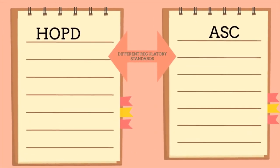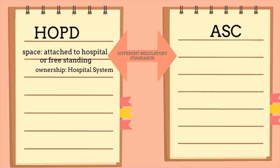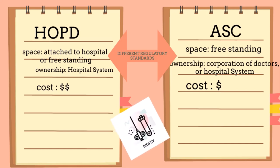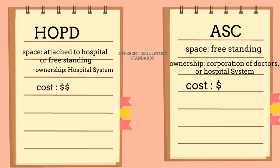The regulatory standards are different between the two types of facilities, which means they have different sets of rules to follow. Hospital Outpatient Department is always owned by a hospital, but its physical space may or may not be attached to it. Ambulatory Surgical Center is always a freestanding building — it can be owned by a hospital, but is usually owned by a corporation established by doctors. The fees in an outpatient hospital department are usually more; for example, the facility fee for an ultrasound-guided biopsy is around $300 in an ambulatory surgical center, while it is around $600 in the outpatient hospital department.